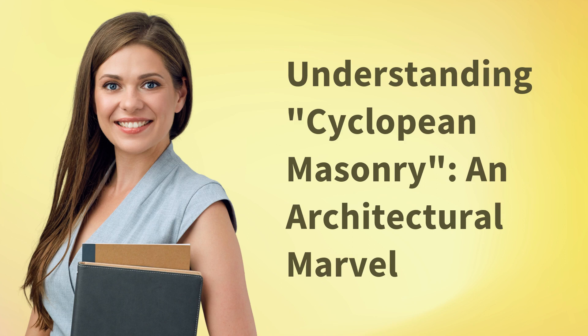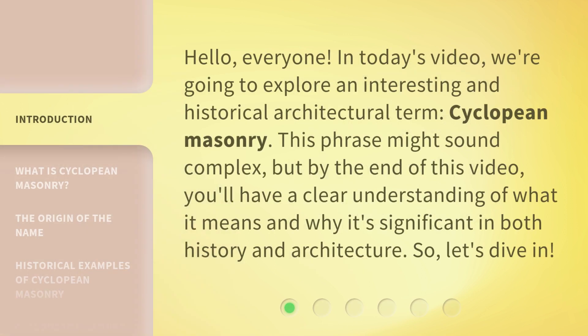Hello everyone. In today's video we're going to explore an interesting and historical architectural term: cyclopean masonry. This phrase might sound complex, but by the end of this video you'll have a clear understanding of what it means and why it's significant in both history and architecture.